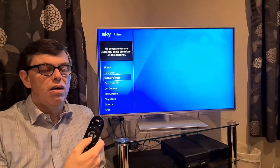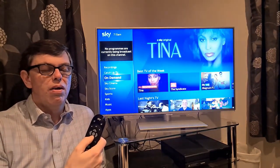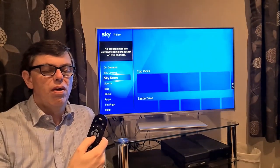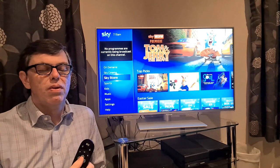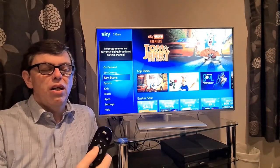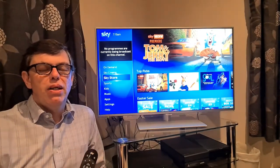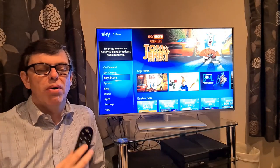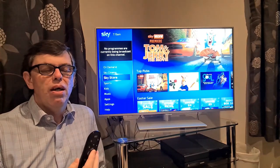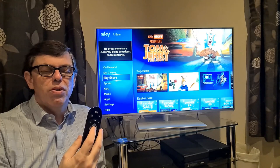TV Guide. Recordings. Catch up TV. On Demand. Sky Cinema. Sky Store. 7 of 14 — press right or select to choose. Additional information I'm receiving there is where I am within the menu system. You heard that I'm on item 7 of 14, and it's also telling me what actions I can take, such as pressing the button to select.